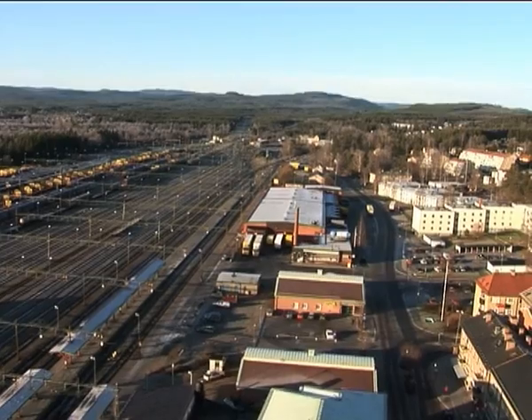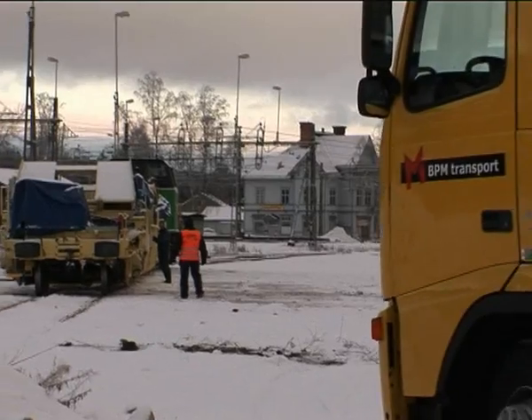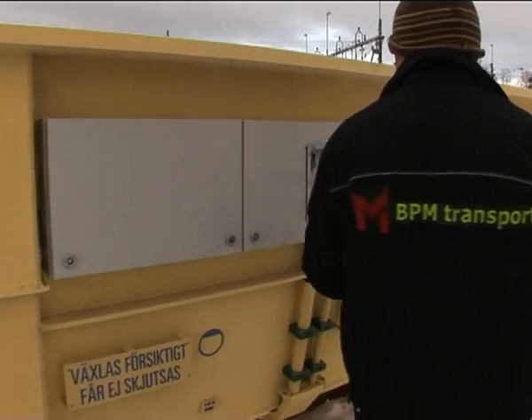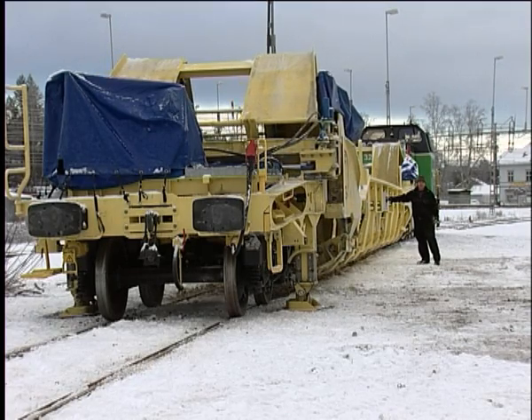Despite Ånga being a major railway junction, most of the freight from here is transported by road. A Swedish inventor has now developed a system to transport trucks by rail, which can reduce the number of these vehicles on our roads. This innovation wouldn't only be economically advantageous to transport operators, but also benefit the environment and traffic safety.